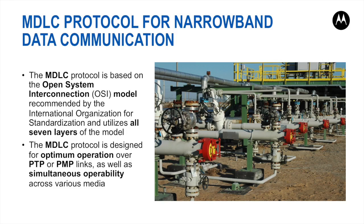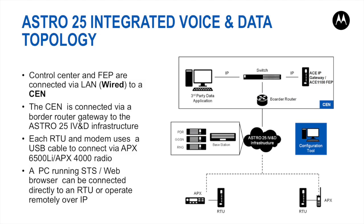The PTP and PMP links, standing for point-to-point and point-to-multipoint links, could be two-way radios, leased line, LAN, WAN, or multi-drop wireline. In Astro P25 integrated voice and data topology, the connection to the Astro infrastructure can be made via LAN on the front-end unit or via radio on the RTU. The LAN must be connected to the CEN, which stands for Customer Enterprise Network. An ACE IP gateway or ACE1100 FEP with an Ethernet port can be connected to the CEN.